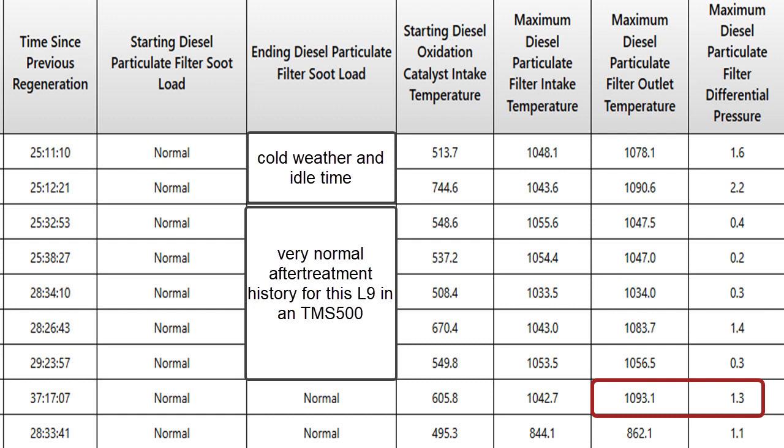I've got some red blocks I put around the temperatures versus differential pressure on the right. These differential pressures are low — there's not a problem there. I just wanted you to notice that the outlet temperature was higher than normal in here, and that's because there was more soot load. There are different reasons for the soot load.